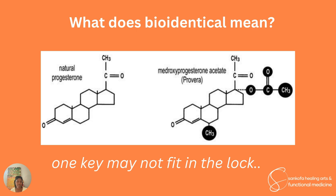Even if you don't know any biochemistry, you'll see that medroxyprogesterone acetate — the synthetic progestin used in the WHI study — is structurally different. They've highlighted the differences with black circles. One key may not fit in the same lock.